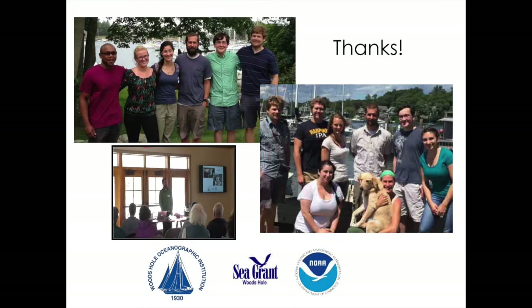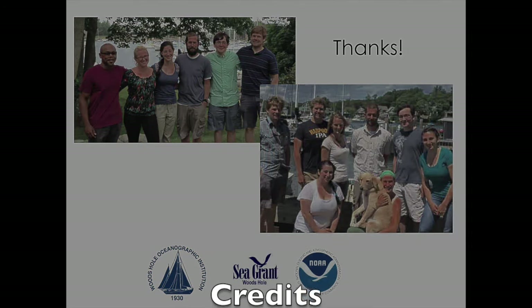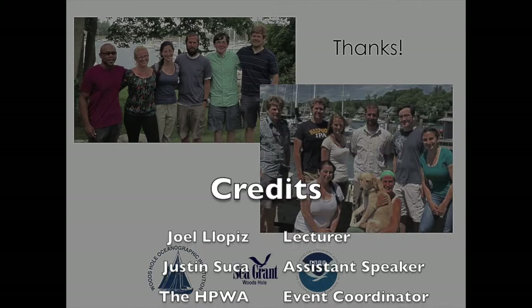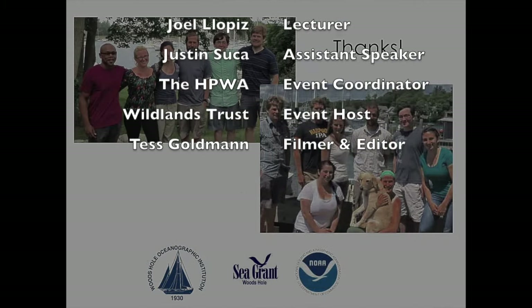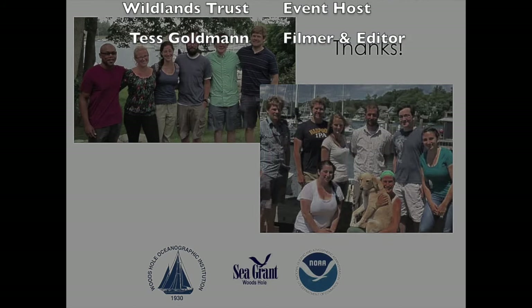This is my PhD student, Justin Succa. He's going to be doing a good bit of his dissertation work on the data associated with the larval study. He's happy to interact with you as we take a look at everything, and feel free to ask us questions. Thanks.